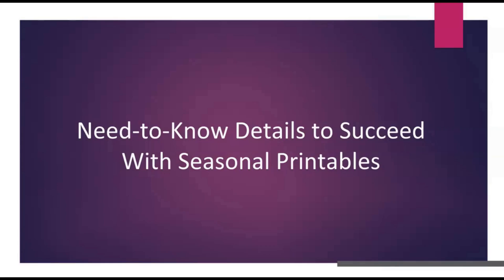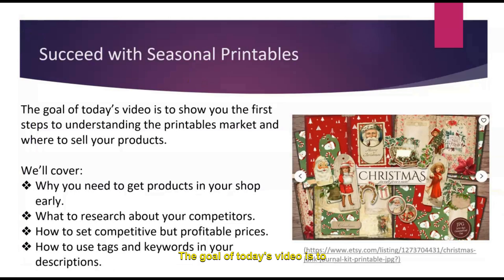Let's take a look at some need-to-know details to succeed with seasonal printables. The goal of today's video is to show you the first steps to understanding the printables market and discovering where you should sell your products. We'll cover why you need to get products in your shop early, what specific things you should be researching about your competitors, how to set competitive but profitable prices, and how to use tags and keywords in your product descriptions.